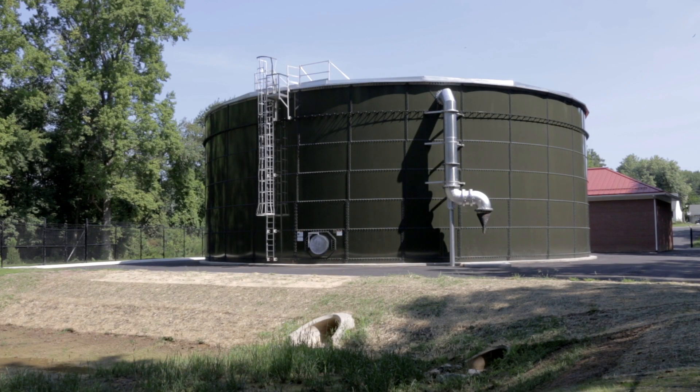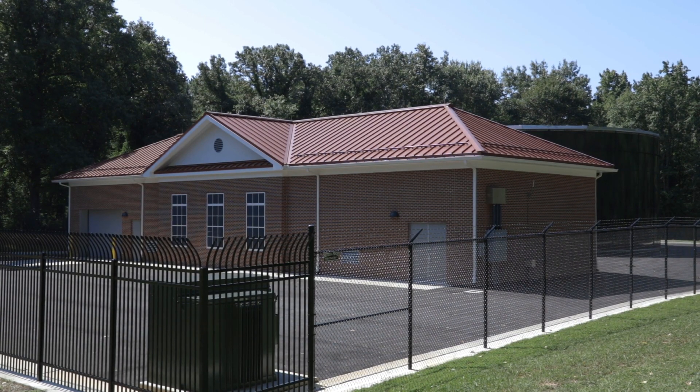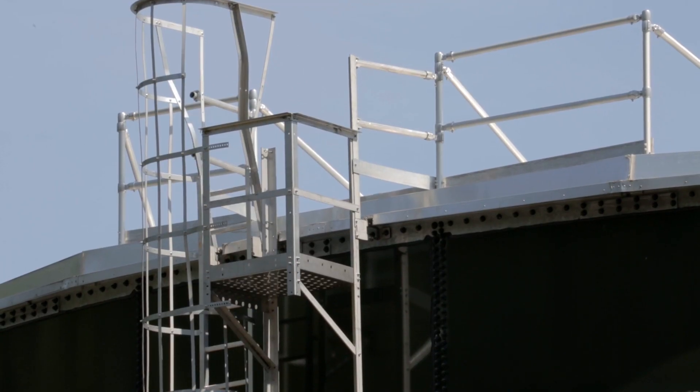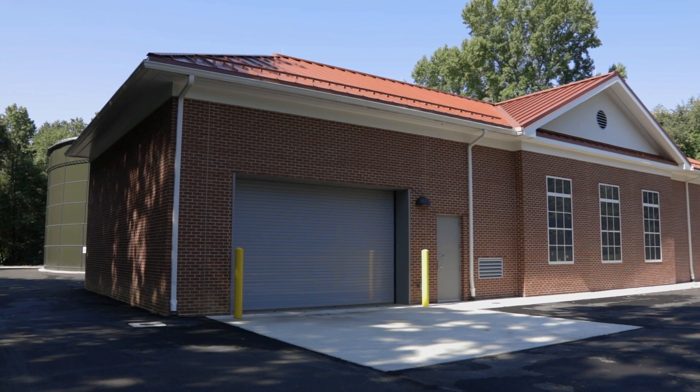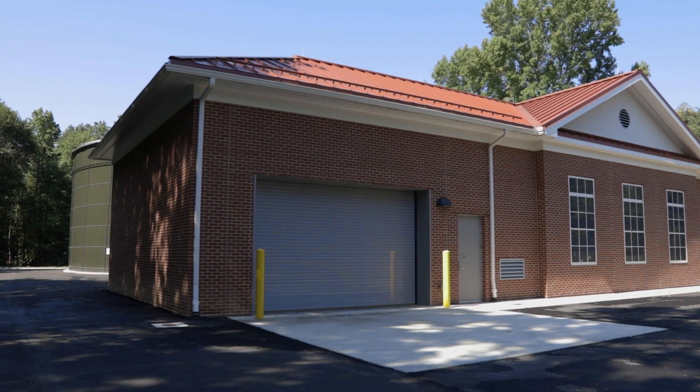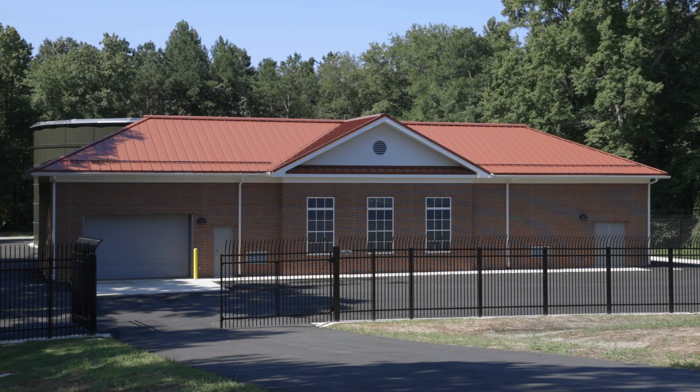Another design aspect is we have a giant tank and we didn't want the community to see that when they were driving through. So we've actually graded the site so that the tank is behind the building and it's lower than the building. When you're driving past on a regular Sunday afternoon, you won't even see the tank unless you know what you're looking for.